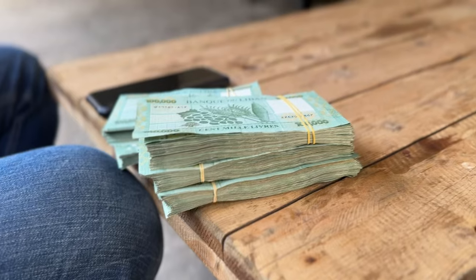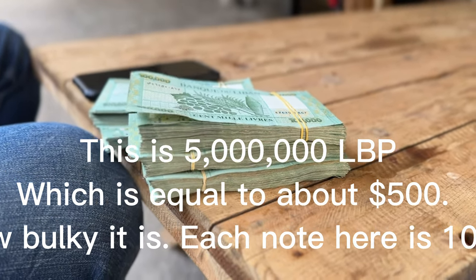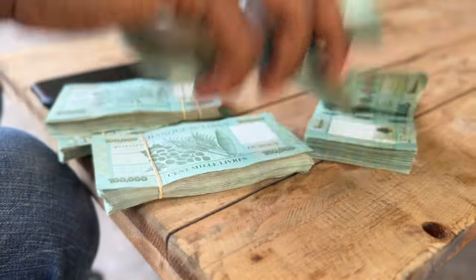One important thing to know before going to Lebanon is that the economy is bad — they are currently going through an economic crisis, which means their currency is really bad. I'll put a clip showing what their money looks like and the conversion rate. I wouldn't advise anyone to change their dollars to Lebanese pounds; maybe just a little bit, but not too much.